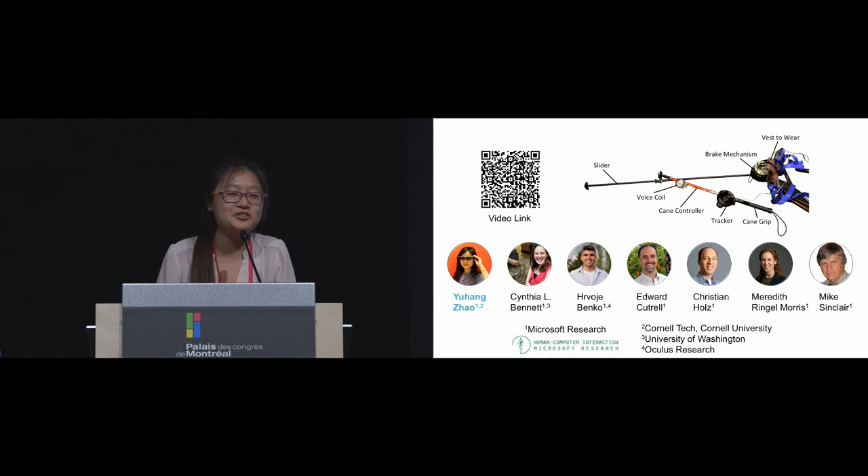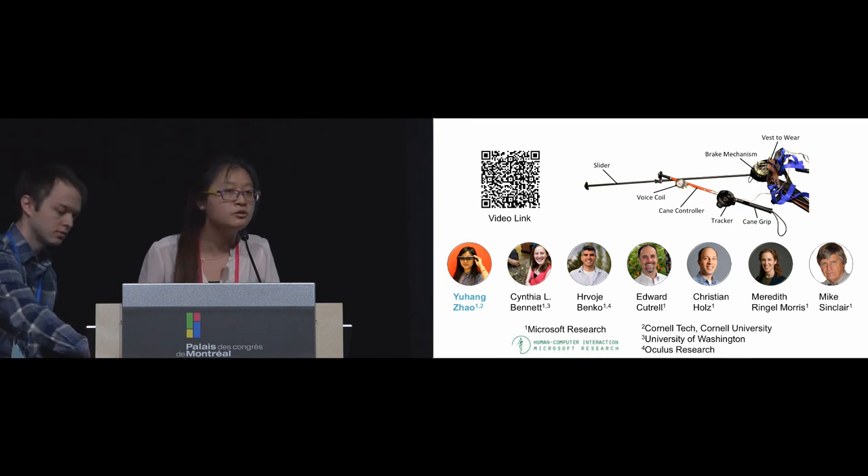Thank you for the questions. Both questions ask about the potential of what our controller can do — like helping people build different VR environments or models, and whether it can be used in collaborative situations. We are not entirely sure yet what applications it can support. What we currently do is provide a way for people to navigate different VR space, which definitely opens opportunities for different applications including collaborative environments. At the current stage we are exploring the potential and trying different scenarios, and in future steps we want to look into different directions and see how effectively it can be used.